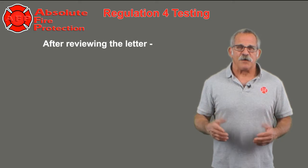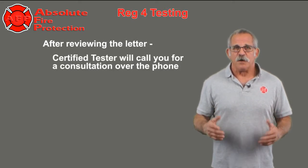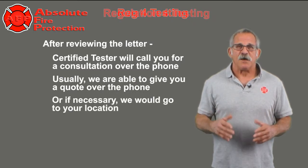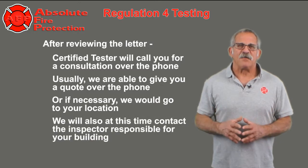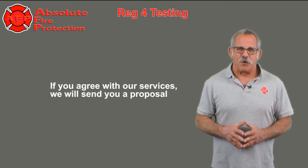After reviewing the letter, a certified tester will call you for a consultation over the phone. Usually, we are able to give you a quote over the phone, or if necessary, we would go to your location. We will also at this time contact the inspector responsible for your building. If you agree with our services, we will send you a proposal.